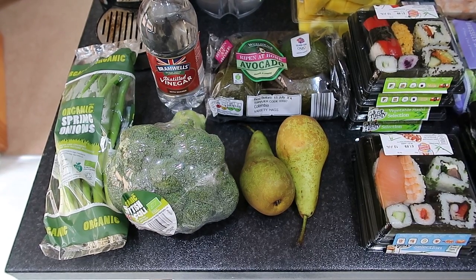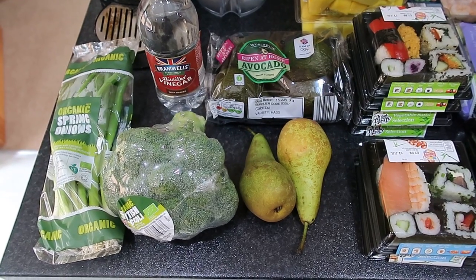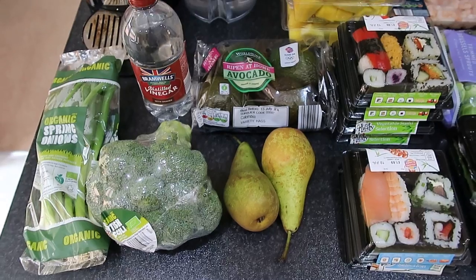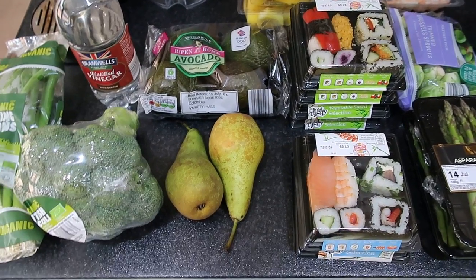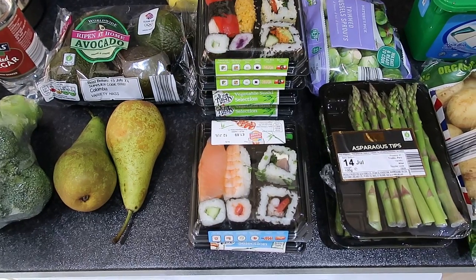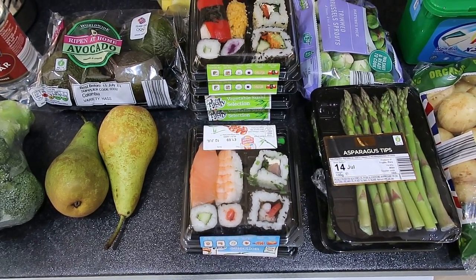Starting off with Aldi, we've got some organic spring onions, organic broccoli, white vinegar, a packet of four avocados which are nine and a half syns for 100 grams, two conference pears, two packs of fish sushi and four packs of vegetable sushi — they're two and a half syns per pack.